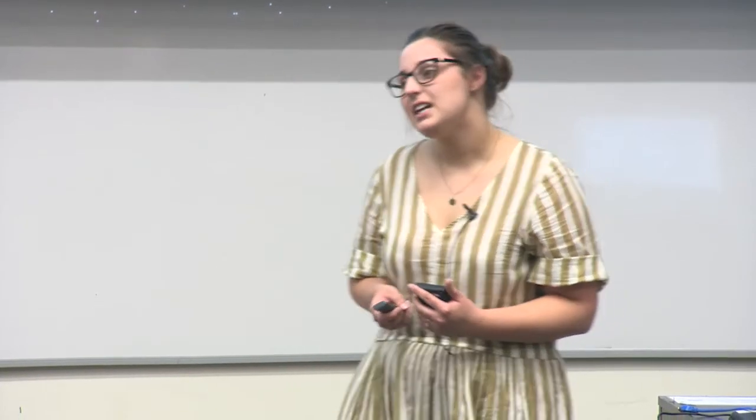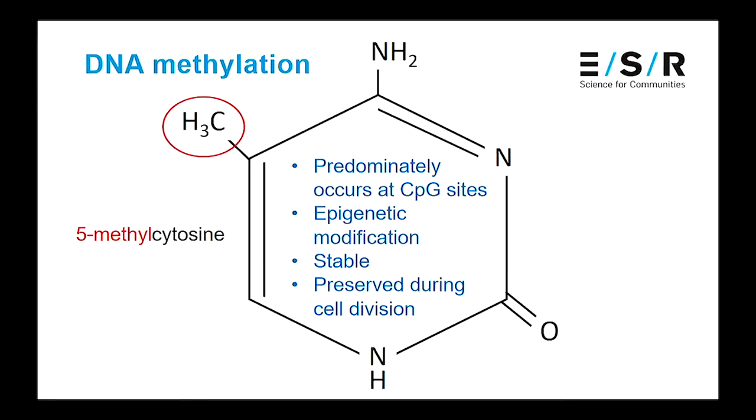So just to begin, what is DNA methylation? DNA is made up of four bases: adenine, thymine, cytosine, and guanine. DNA methylation is simply the addition of a methyl group to these bases. It almost exclusively occurs at the cytosine base in humans to form 5-methyl cytosine, and it most commonly occurs in the context of a CpG site — that's when a cytosine is followed by a guanine. It's an epigenetic modification which influences gene expression, it's also stable, and it's preserved during cellular division, which makes it a good biomarker.